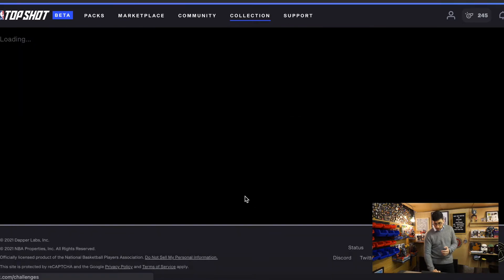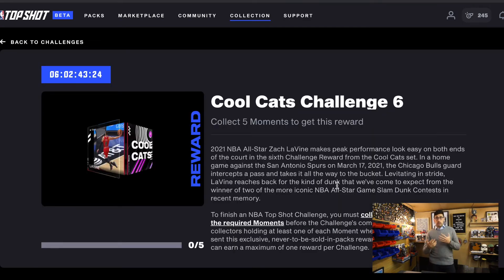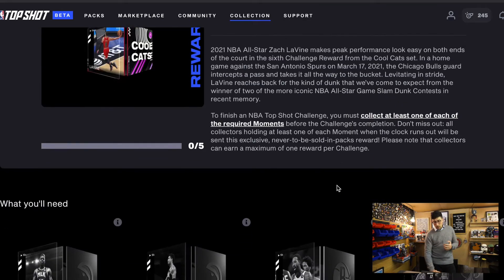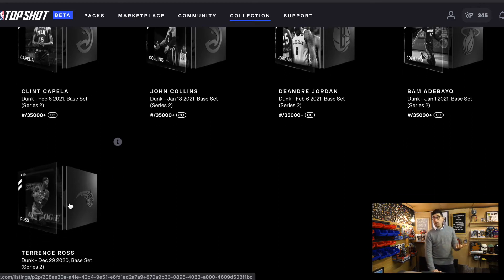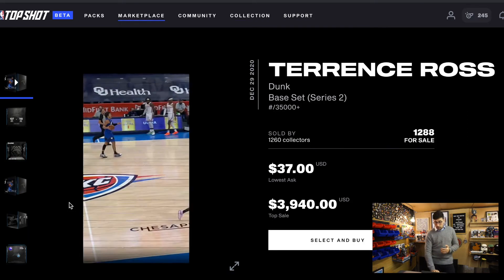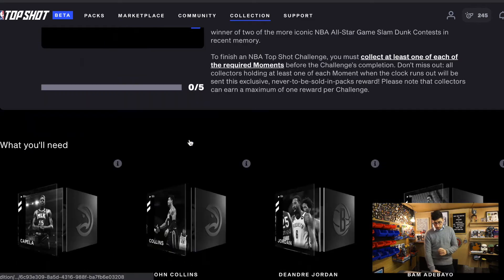If I go to my challenges — complete a challenge — it's part of the Cool Cat challenge. So I suggest, guys, when a Cool Cat challenge or whatever challenge pops up, see if you can buy at least one of these and get your money back for it. I bought Clean Capella for £8 and sold them for £25, which I think was amazing. Yesterday Terence Ross was actually the most expensive one, going up to £25, and now it's going up to £37 — they've all gone crazy price.